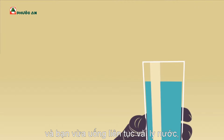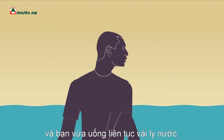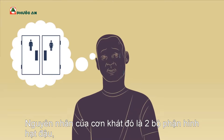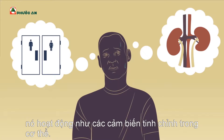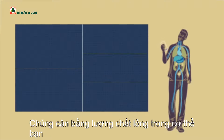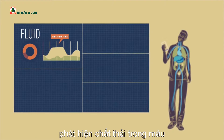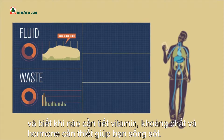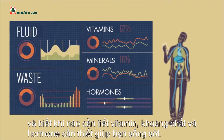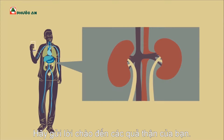It's a hot day, and you've just downed several glasses of water one after the other. Behind the sudden urge that follows are two bean-shaped organs that work as fine-tuned internal sensors. They balance the amount of fluid in your body, detect waste in your blood, and know when to release the vitamins, minerals, and hormones you need to stay alive. Say hello to your kidneys!